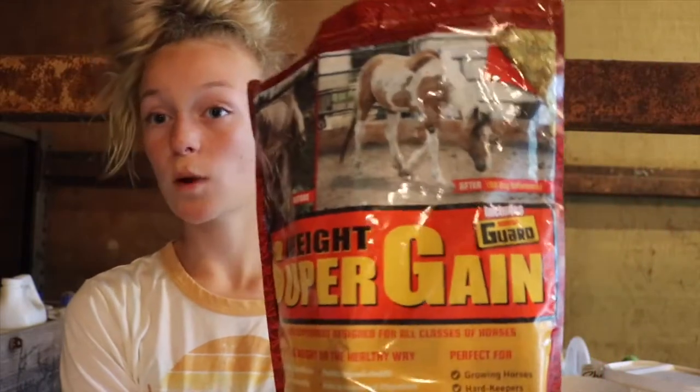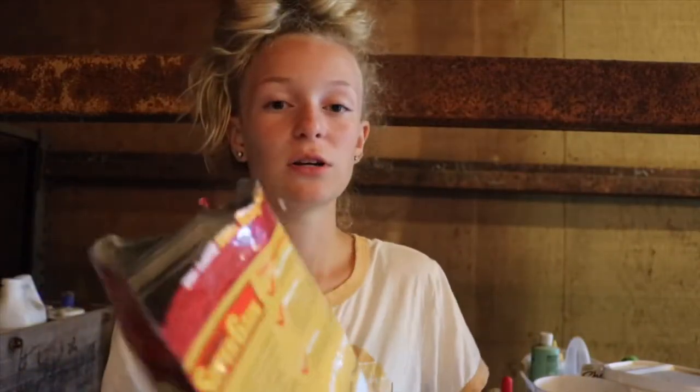The next thing I feed is the Horse Guard Super Weight Gain. I love this. I've been using it for almost a year with Tango — he is my Tennessee Walking Horse, he is older, on the really old side — and this has helped him put on a little bit more weight. I give him half a scoop, which is two ounces.